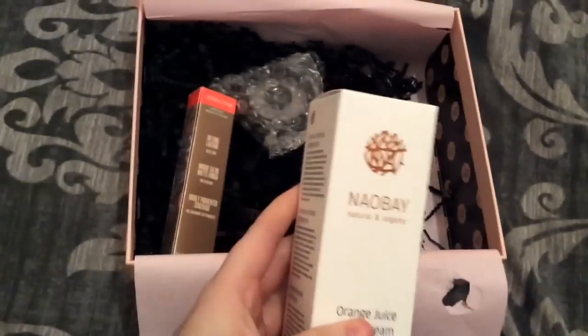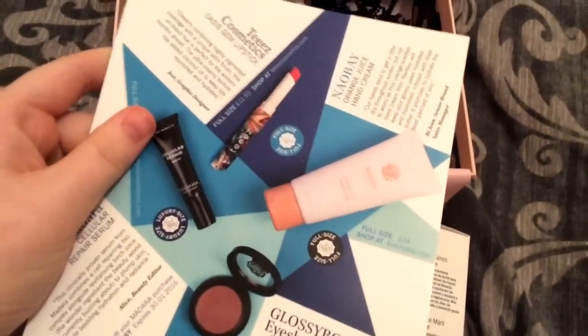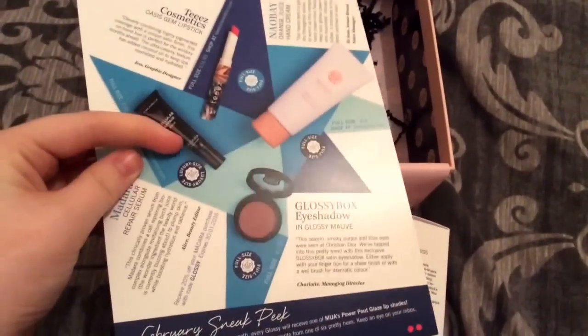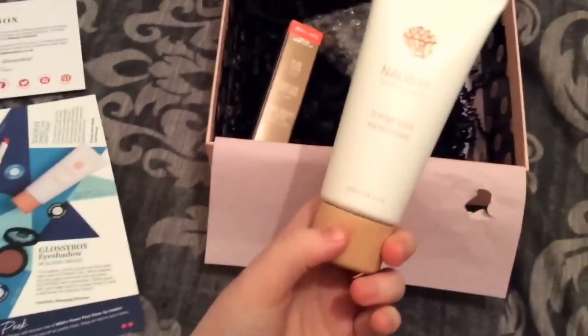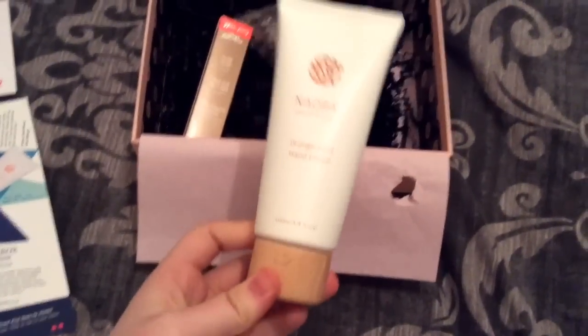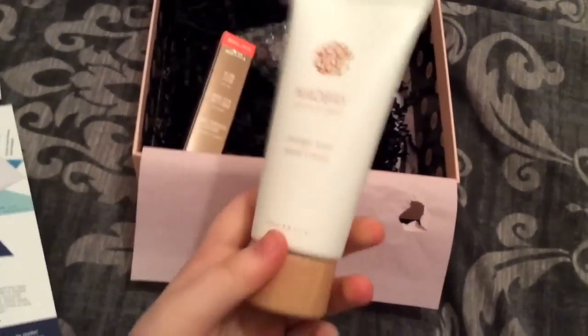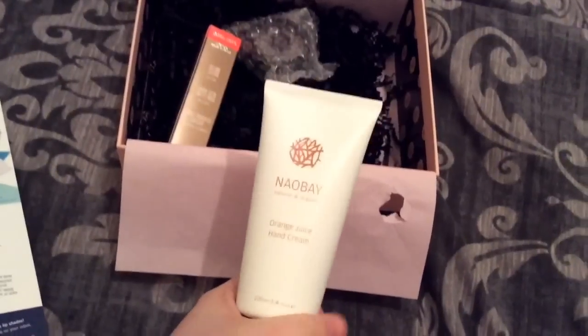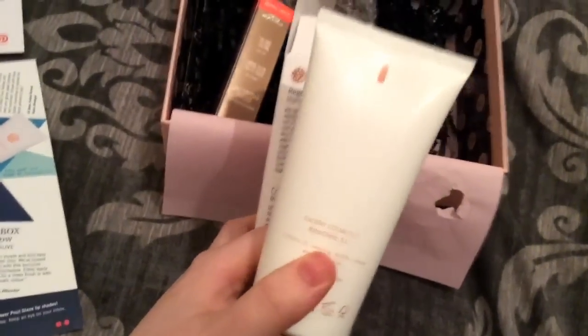The next product is the Orange Juice Hand Cream by Neobe Natural and Organics, 100ml, and it's full size retailing at £14 — again more than the box. The packaging is really nice with a wooden top. I don't use hand cream so this will probably go in a giveaway or swap, but it's beautiful packaging. I've never heard of an orange juice one before. I'll pop the website link down below.